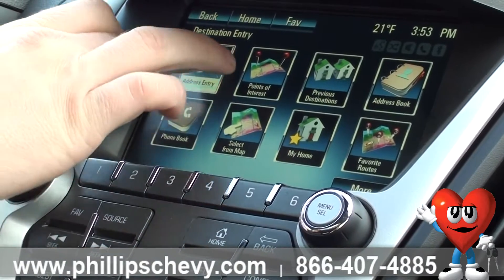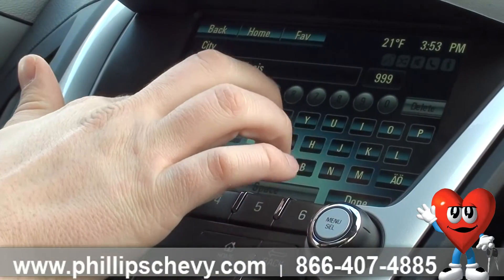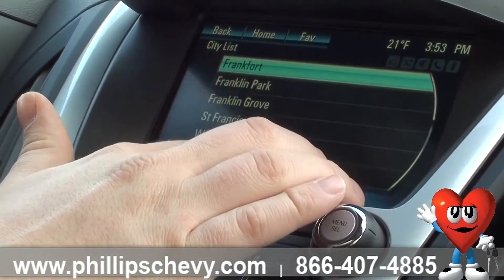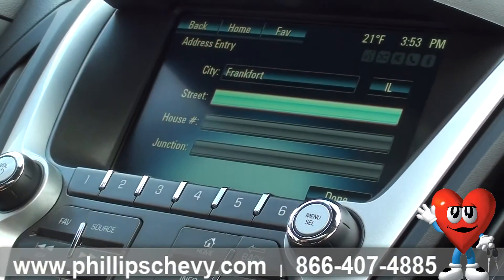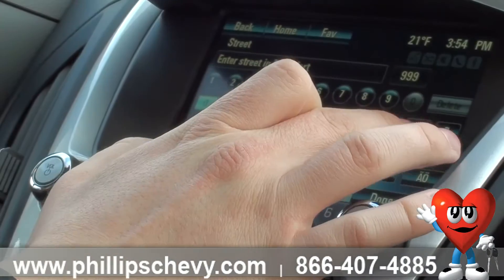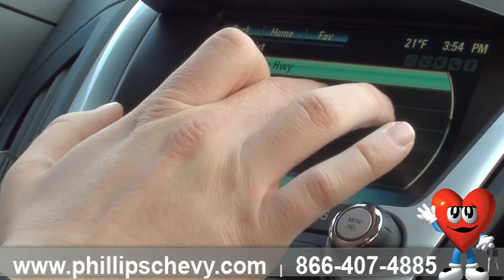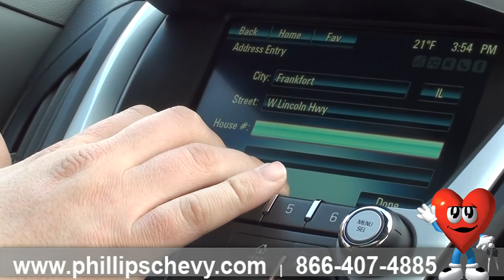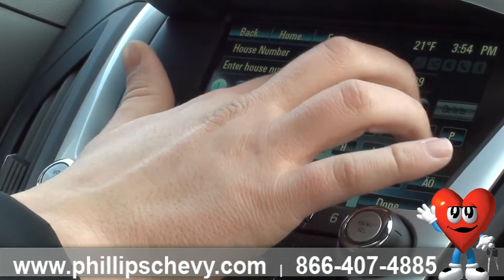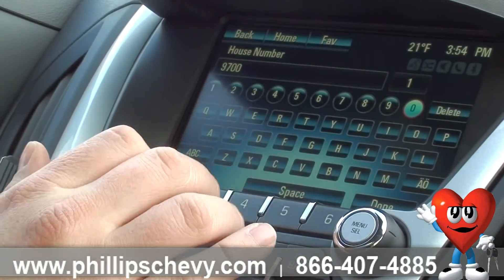So say we want to do the dealership here. We can do the city — we'll do Frankfort. Street address: West Lincoln Highway, the number 9700.